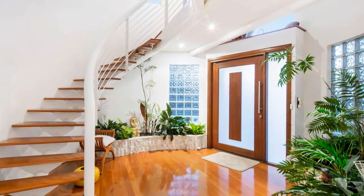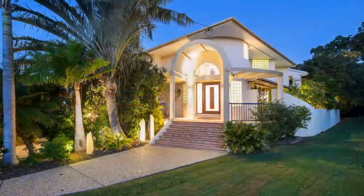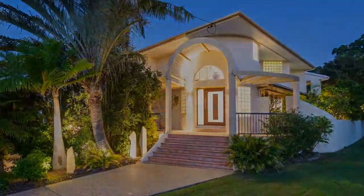To truly understand this home and what it offers, you must inspect for yourself. Opportunities such as this only come along now and again. This is one home where feelings surpass logic.